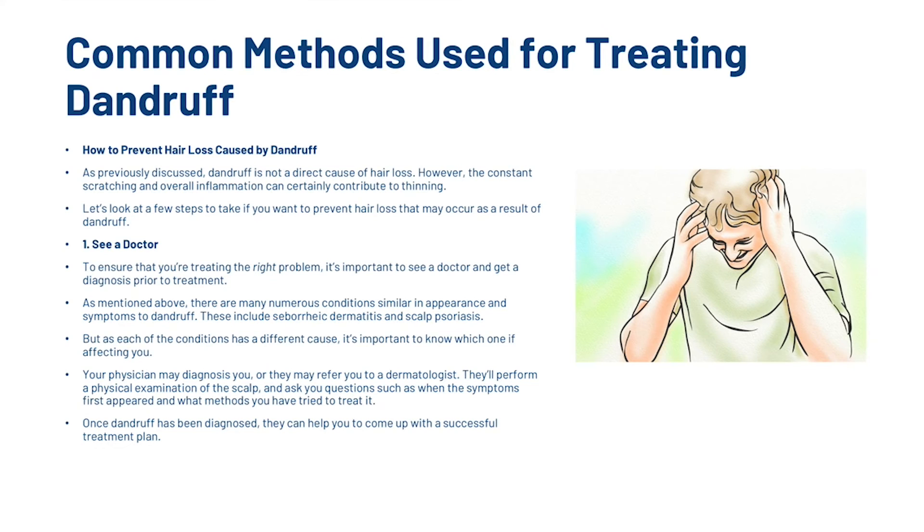The first step is to see a doctor. To ensure that you're treating the right problem, it's important to see a doctor and get a diagnosis prior to treatment. There are many conditions similar in appearance and symptoms to dandruff, including seborrheic dermatitis and scalp psoriasis. Your physician may diagnose you or refer you to a dermatologist. They'll perform a physical examination of the scalp and ask questions such as when the symptoms first appeared and what methods you have tried to treat it. Once dandruff has been diagnosed, they can help you come up with a successful treatment plan.